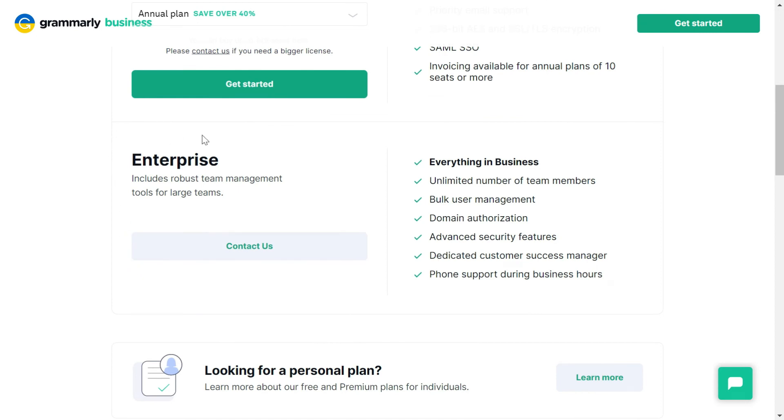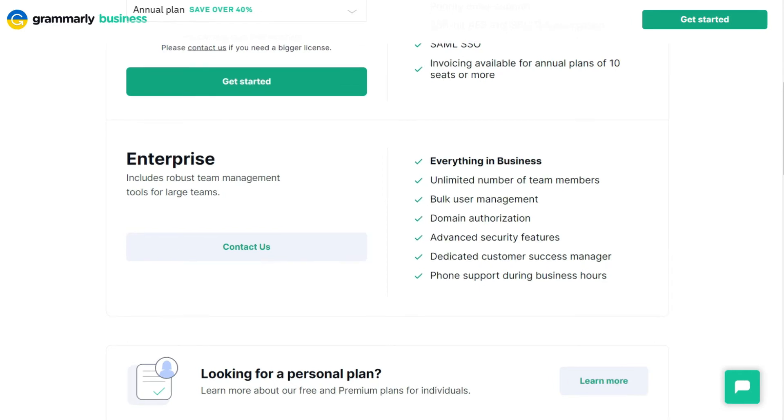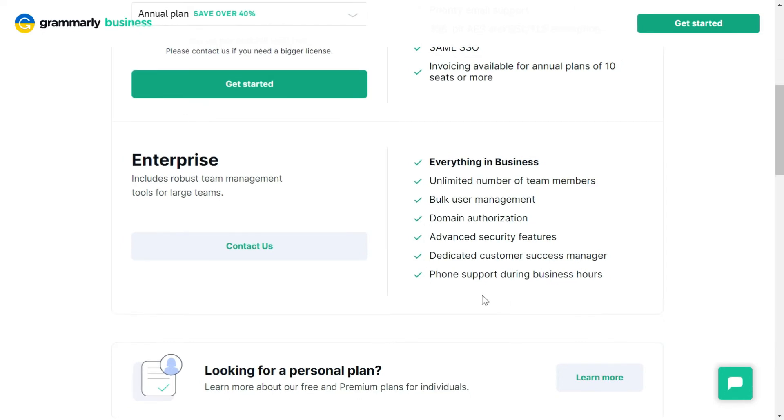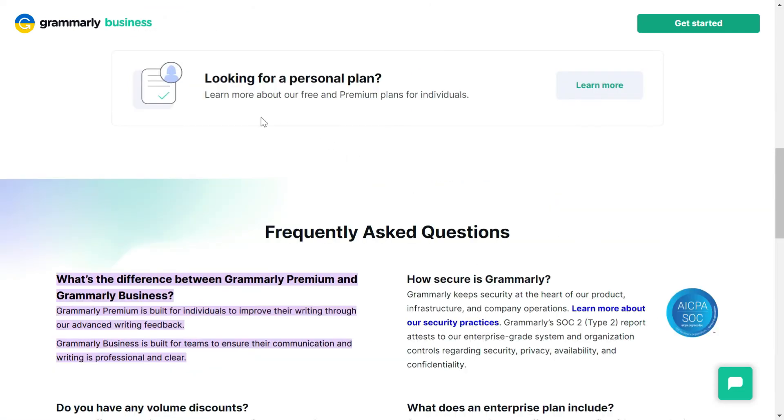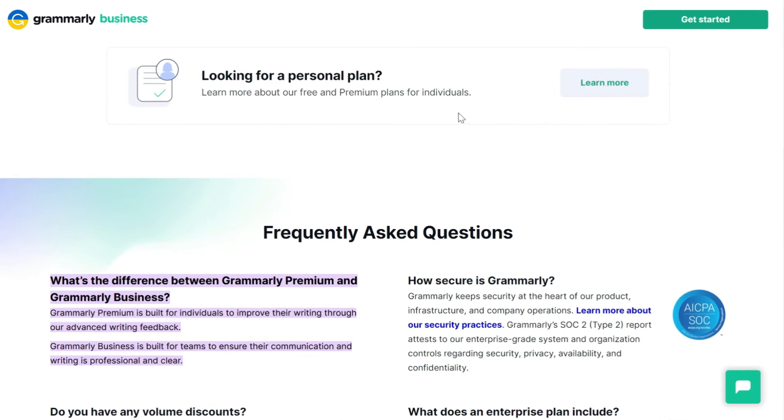Grammarly also has an Enterprise option in which you get everything in Business, plus an unlimited number of team members, bulk user management, domain authorization, advanced security features, dedicated customer support, and phone support during business hours. You can also contact them to customize your plan.